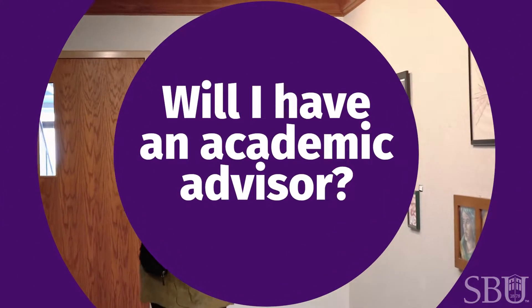When you first start as a freshman you'll have an academic advisor in our University Success Center. They'll be your advisor until you declare your major, and then once you do that you'll get placed with a new advisor within your field of study.